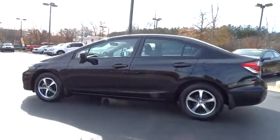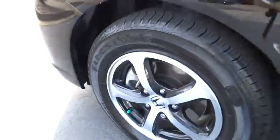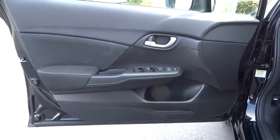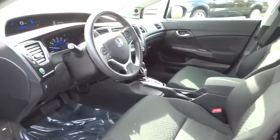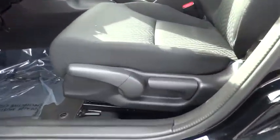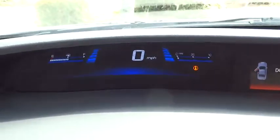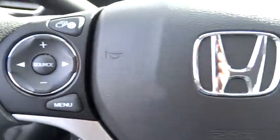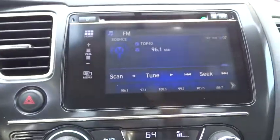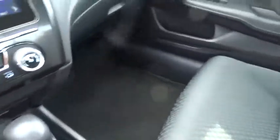This vehicle is Carfax certified one owner and qualifies for Carfax buyback guarantee. Come see the car for yourself. Thank you.